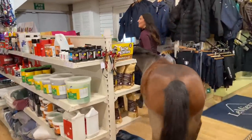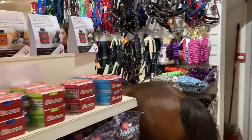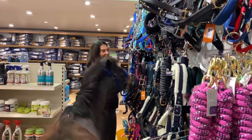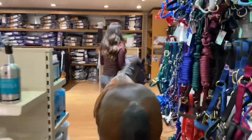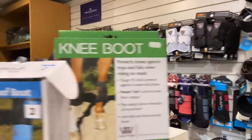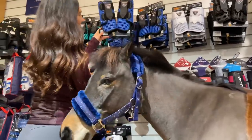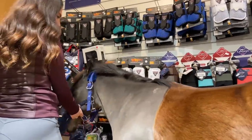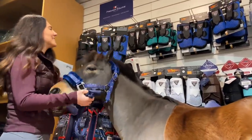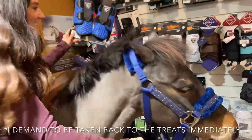Joey, look at all the headcolors — wow, look at all those colors, aren't they amazing? I like these ones, Joey — I feel like they'd really suit you. Maybe not, they wouldn't match your coat color, would they? What about these, Joey, do you approve? No — he's like, no thank you, not interested. Joey wants the treats!